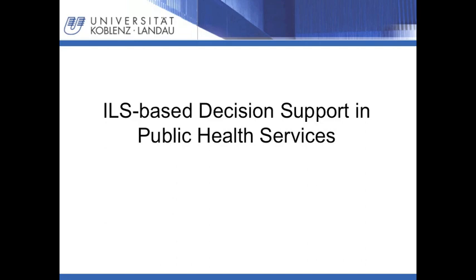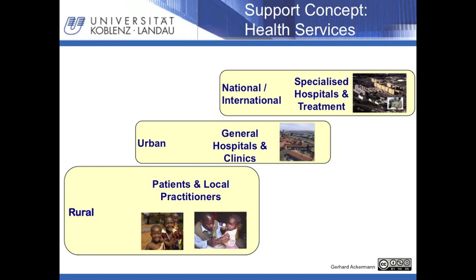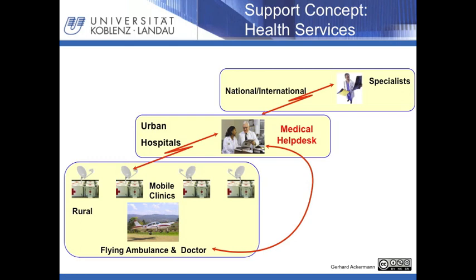In the next sequence, the ILS-based decision support model for public health services is presented. The following slides are taken with the Creative Commons license from a presentation by Gerhard Ackermann on a similar topic. We started our project by compiling an integrated concept for a complete health system in a developing country. Using the principles of integrated logistics support, we identified three levels: rural, urban and national/international. To demonstrate the support concept, let us start with the rural area.